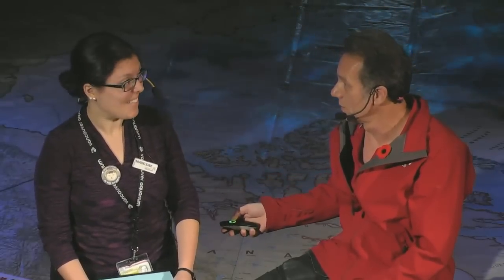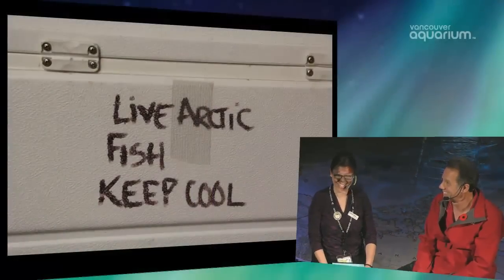It must be a pretty rewarding job to almost go where no biologist has gone before. Hopefully David will be heading up to the Arctic to do a little diving and see exactly how these animals live in the wild, which might allow the team to set up the displays a little differently. And here's David's favorite fish — quite a little cutie. When you're working in the Arctic, you need to keep cool!